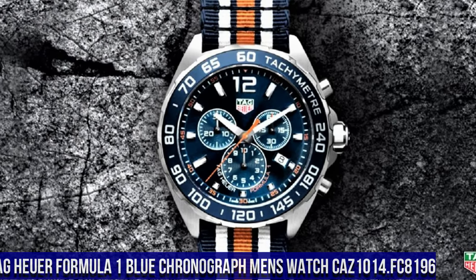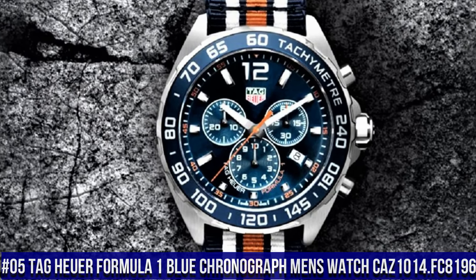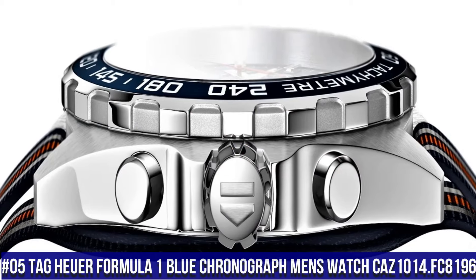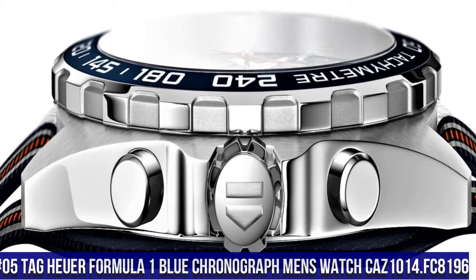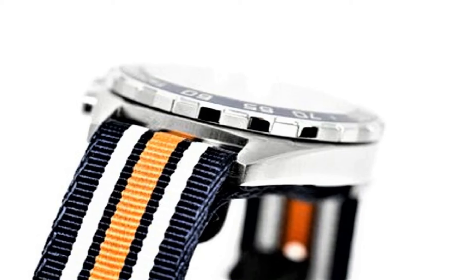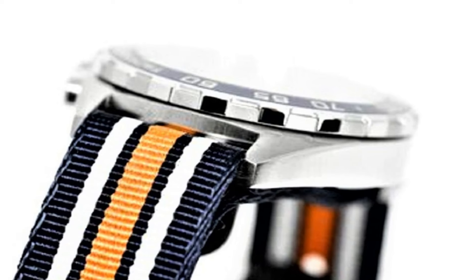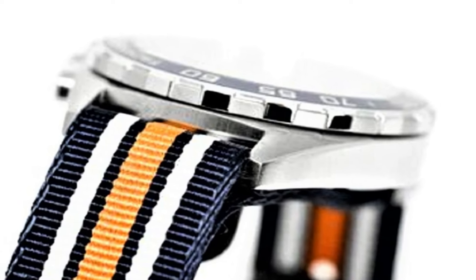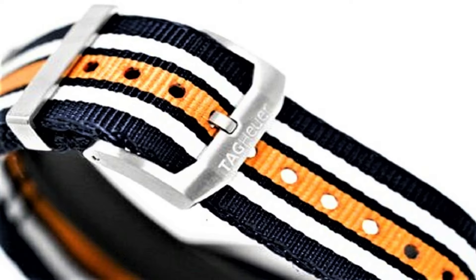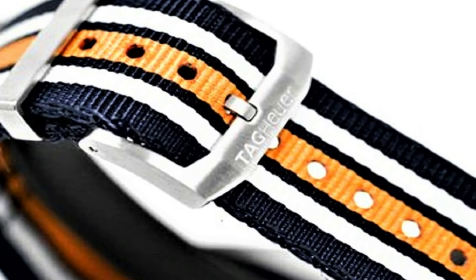Number 5: Tag Heuer Formula 1 Blue Chronograph Men's Watch CAZ1014.FC8196. Blue dial enhanced by luminous silver-tone hands, silver-tone stainless steel case with a navy blue, orange, and gray nylon NATO band, quartz movement, 200 meters 660 feet water resistance, fixed bezel, scratch-resistant sapphire crystal, solid case back.